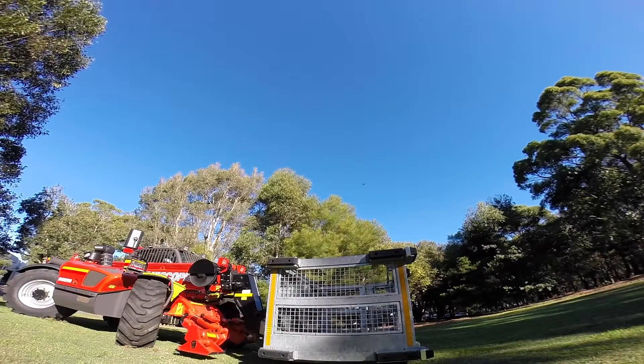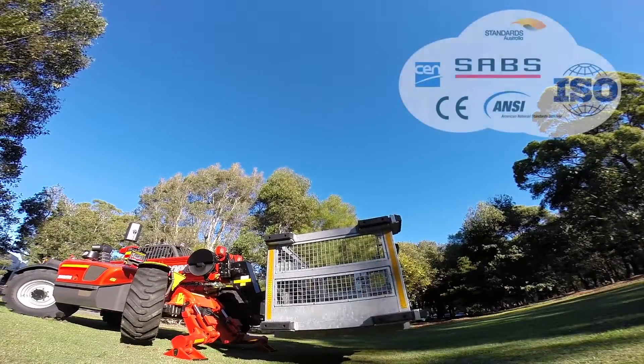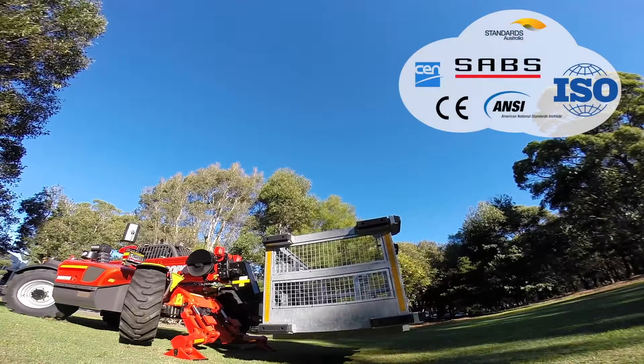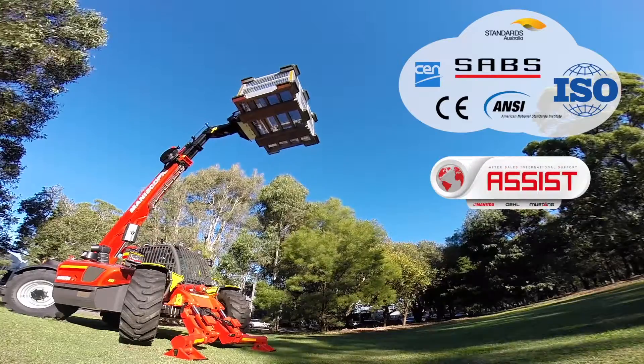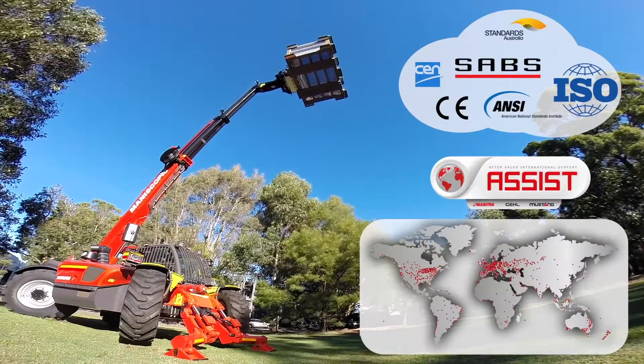All these mining features are certified to international standards and are completely integrated into the machine's design. They are fully covered under warranty and supported by the Manitou Group's extensive dealer network.